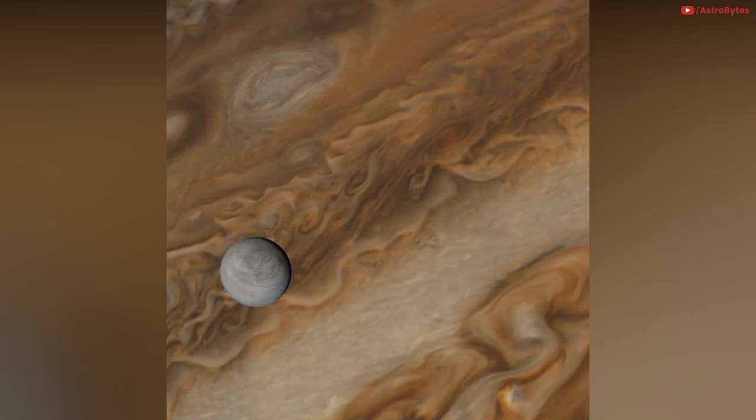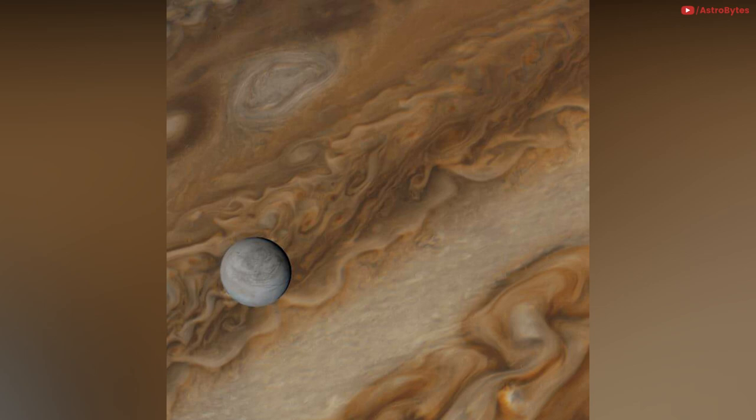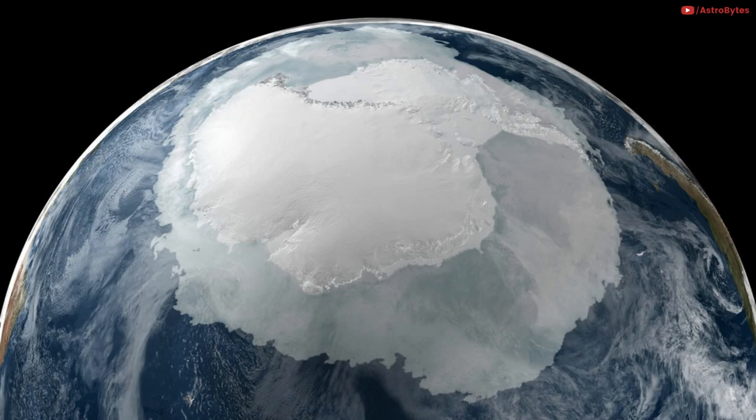Europa over Jupiter, captured by Voyager 1 — they are 650,000 kilometers apart. The frozen beauty of Saturn's moon Enceladus. This is what Antarctica looks like from space.